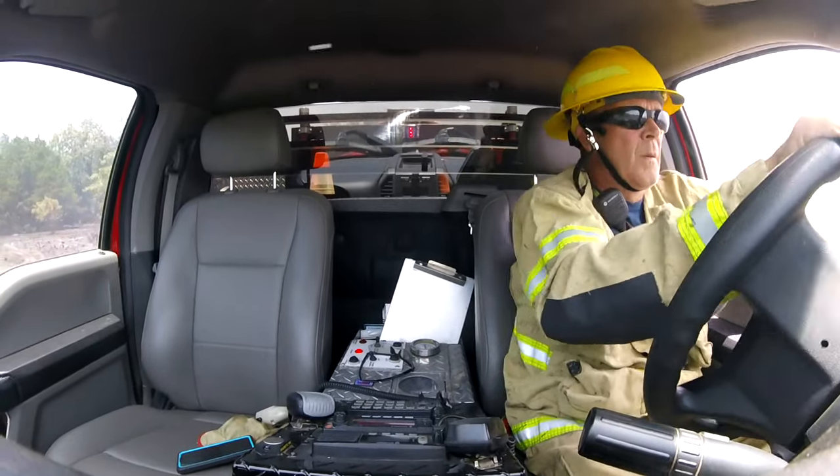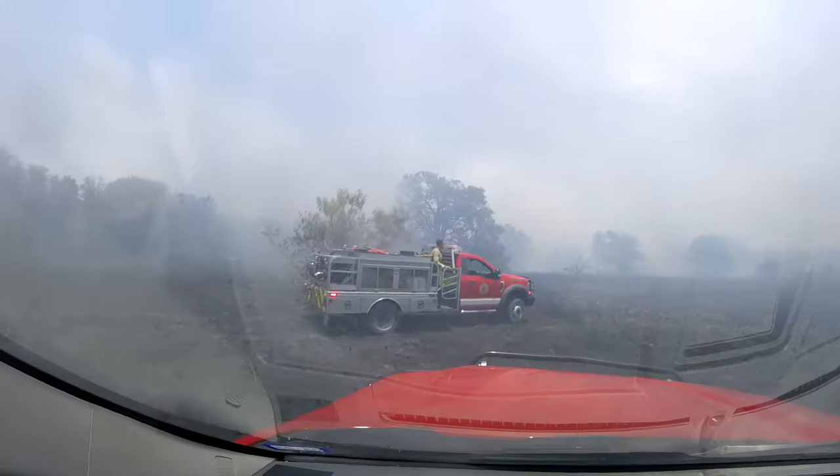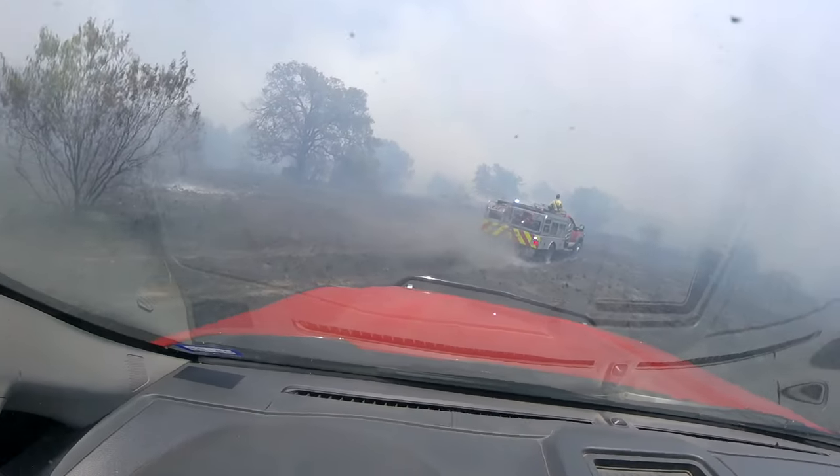I don't think we can call it anything but torture right now. I answered the tone and started solo from Station 3, and I quickly tied in with another brush truck.